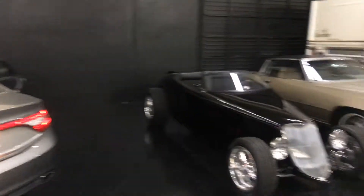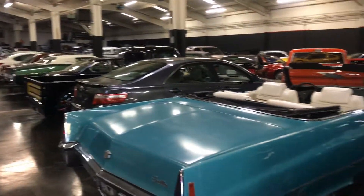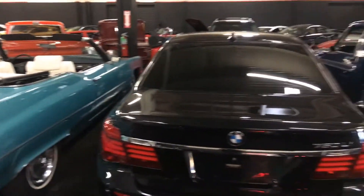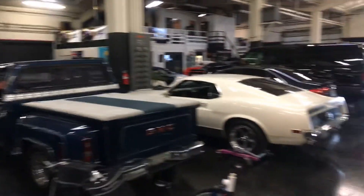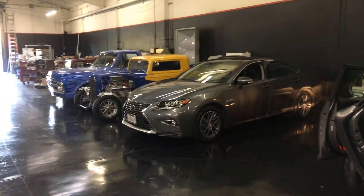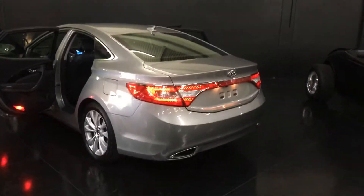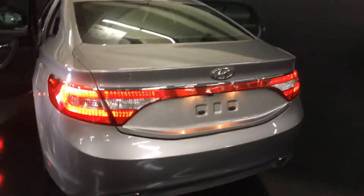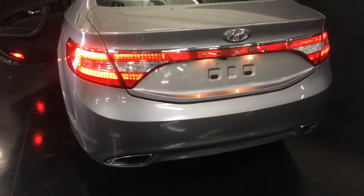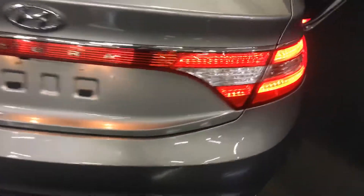We're here at NBS Auto Showroom and we have a collection of cars to die for — everything from BMWs to classic cars, Hummers. It's all indoors, so you've got to come visit us. What we have right now is a 2013 Hyundai Azera — really clean car, pretty much 10 out of 10. It's hard to tell it's not brand new.